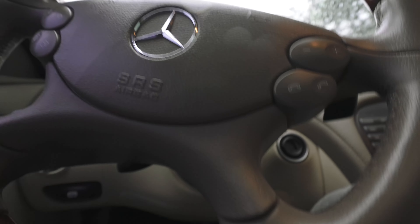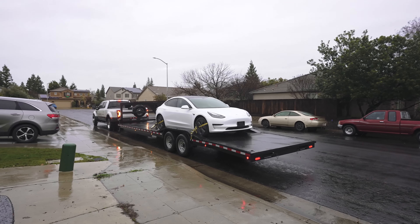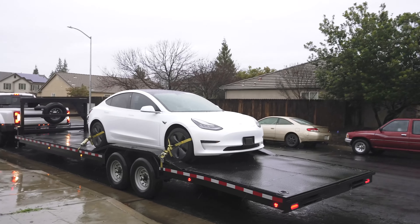Of course it starts raining right now as I'm taking delivery of the Tesla Model 3 with the charging wires exposed. It hasn't rained for like a week, and then all of a sudden the truck driver's like pulling in in ten minutes. Okay, it is what it is.